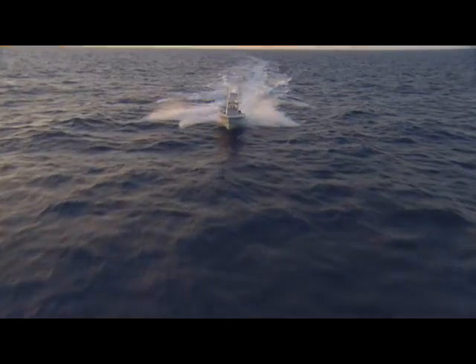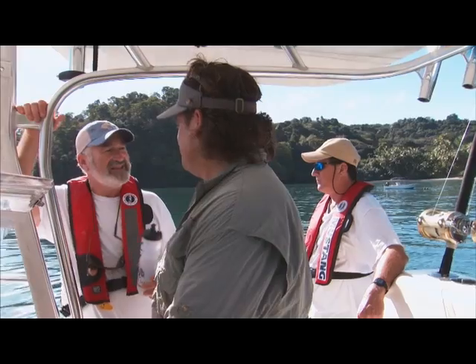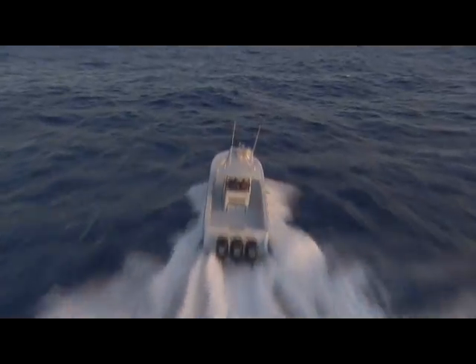We've got 15 satellite tags to deploy in Black Marlin, and every day, every hour counts. The opportunity to tag 15 fish in one location in the Eastern Tropical Pacific — nobody's ever done that before. Black Marlin tagging expedition, day one!